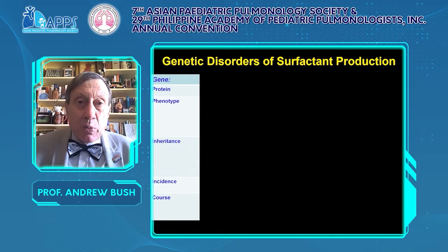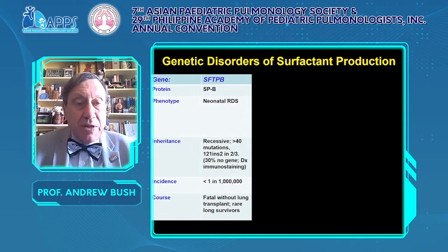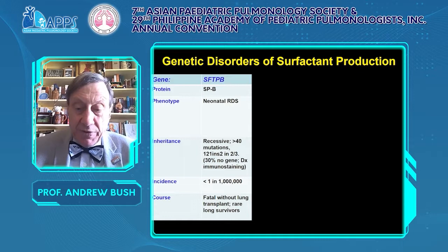Disorders of surfactant production: first, surfactant protein B presents as neonatal respiratory distress syndrome. It is autosomal recessive with more than 40 mutations described. Two-thirds of known mutations are the 121ins2 mutation. In 30%, no gene is discovered and immunostaining makes the diagnosis. It is rare and fatal without a lung transplant, though there are rare long-term survivors in partial forms.